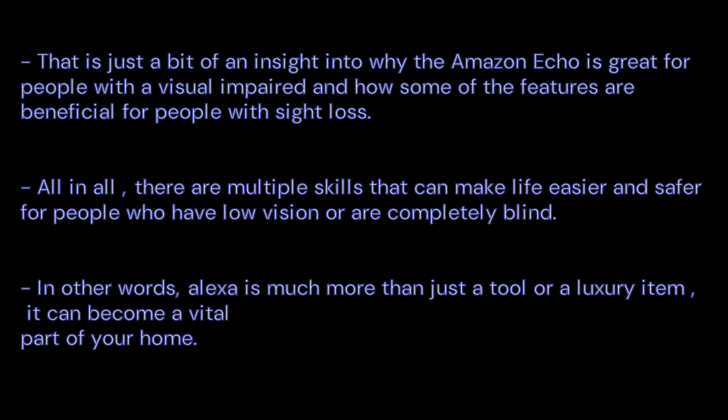We finish with a conclusion. That is just a bit of an insight into why the Amazon Echo is great for people with visual impairments and how some of the features are beneficial for people with sight loss. All in all, there are multiple skills that can make life easier and safer for people who have low vision or are completely blind. In other words, Alexa is much more than just a tool or a luxury item — it can become a vital part of your home. Thank you.